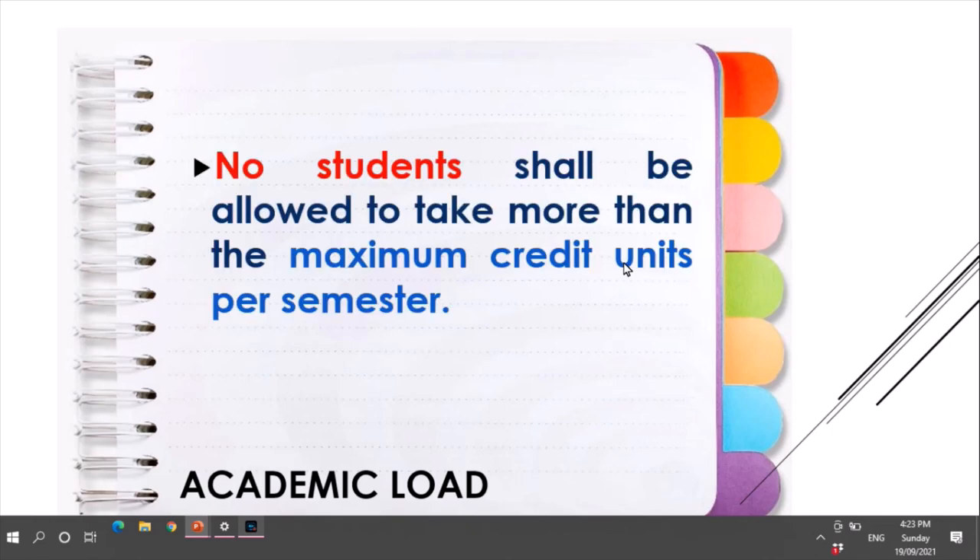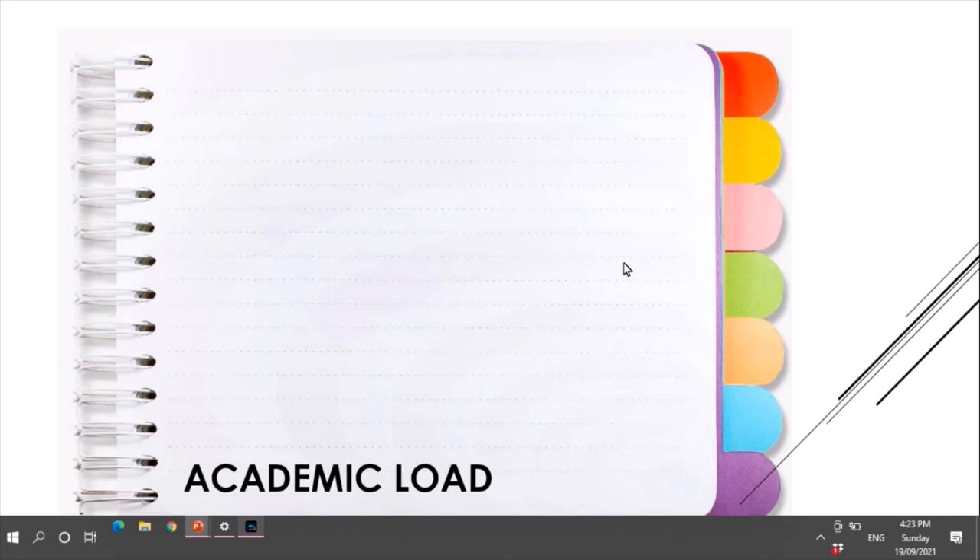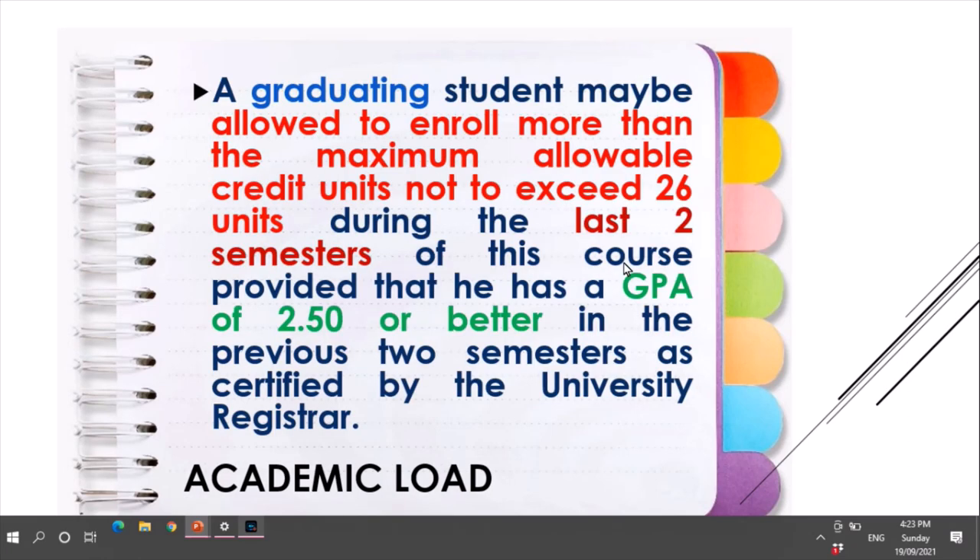No student shall be allowed to take more than the maximum credits per semester. For the academic load, a graduating student may be allowed to enroll more than the maximum allowable credit units, not to exceed 26 units, during the last two semesters of their course, provided that they have a GPA of 2.5 or better in the previous two semesters as certified by the university registrar.